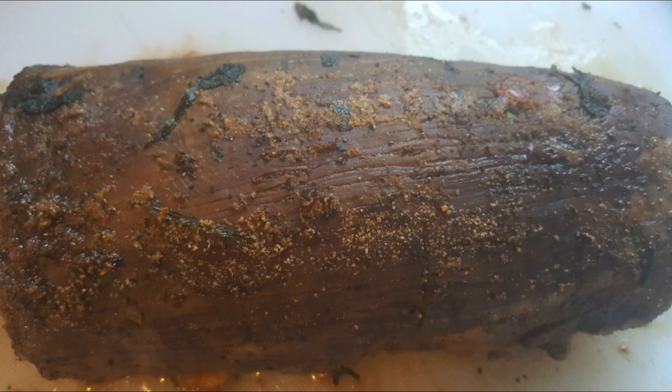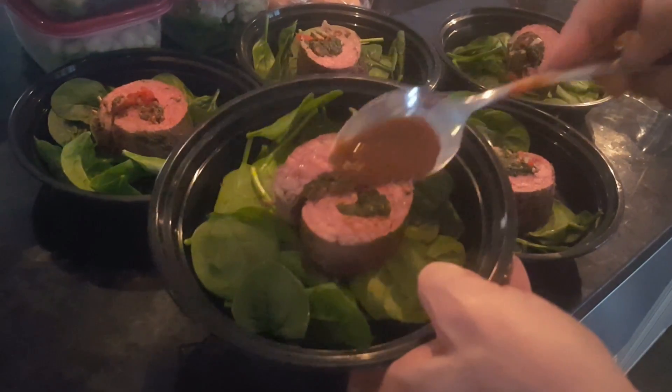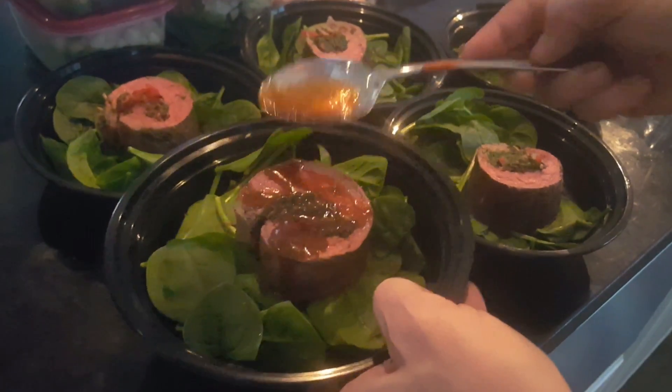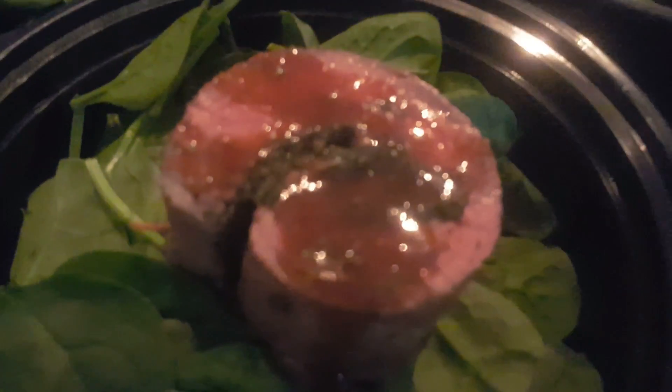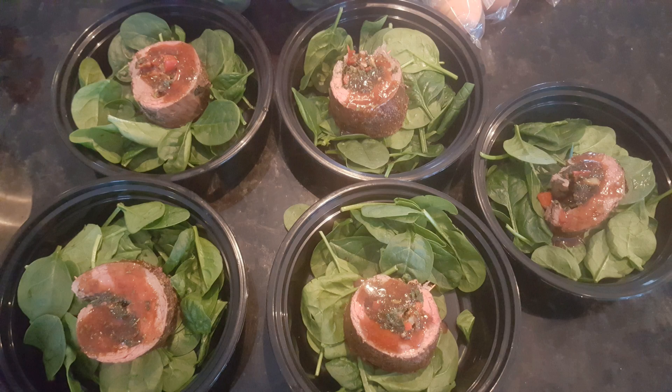We like it rare, and here's how it came out for us — absolutely delicious. These are our perfectly cooked flank steak roll-ups. We then put a sauce on them: one part Walden Farms maple syrup, one part soy sauce, and some spices. Heat these up when you're ready to have them, and you can also put salad dressing on the spinach underneath, which will be delicious.